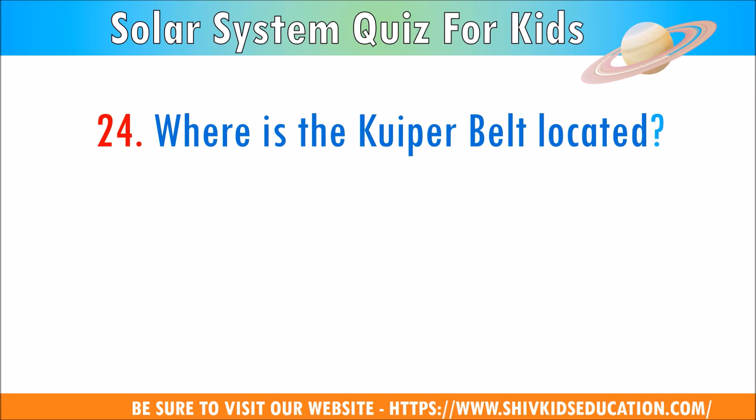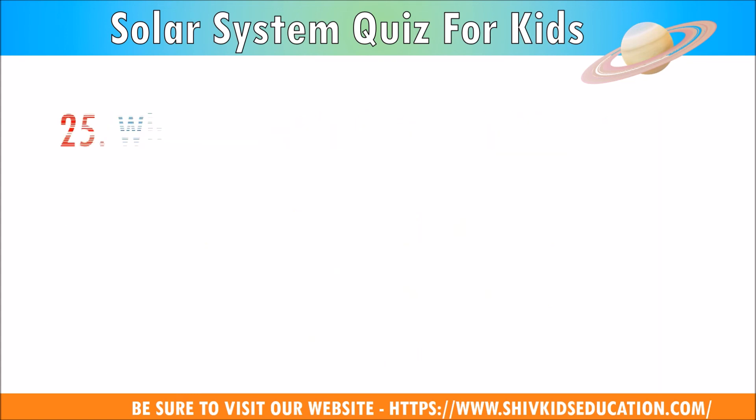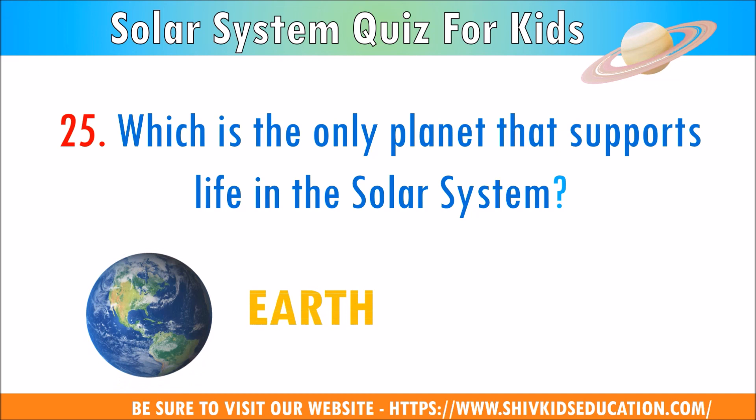Question 24: Where is the Kuiper Belt located? The answer is in the third zone of the solar system, which is outside Neptune's orbit. Question 25: Which is the only planet that supports life in the solar system? The answer is Earth.